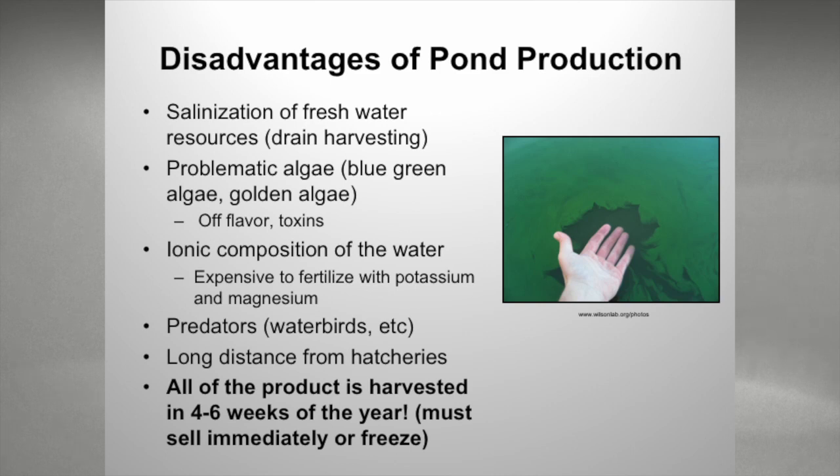We're long distances from the hatcheries, so our farmers have to drive in trucks to pick them up because we're buying large quantities. Probably the biggest disadvantage is that all of our product is harvested in four to six weeks in September and October before cold temperatures arrive. If we don't get our shrimp out of the water by October 15th, we run the risk of them getting too cold and dying. That's a very different situation — it's an advantage you have as biofloc or clear water producers: providing year-round product. We have to either immediately sell it or have it processed and frozen.